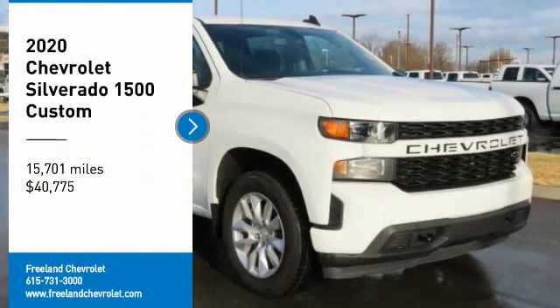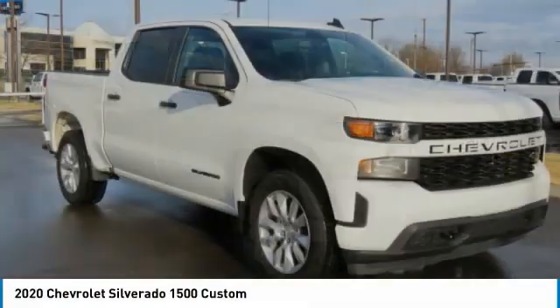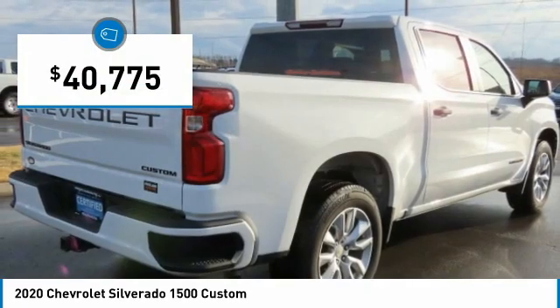We are pleased to show you the 2020 Silverado 1500. The Chevy Silverado 1500 has the lowest cost of ownership of any full-size pickup and is priced below $45,000.